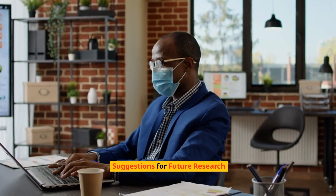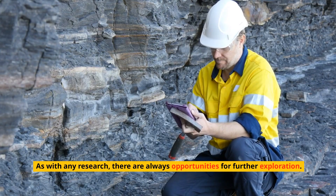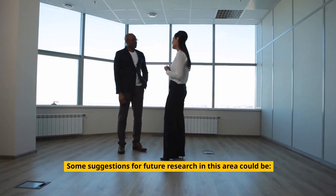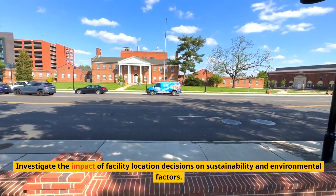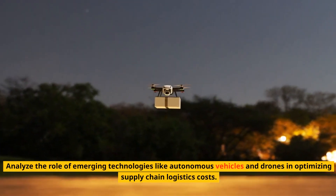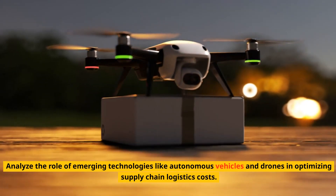Suggestions for future research: As with any research, there are always opportunities for further exploration. Future research could investigate the impact of facility location decisions on sustainability and environmental factors, and analyze the role of emerging technologies like autonomous vehicles and drones in optimizing supply chain logistics costs.